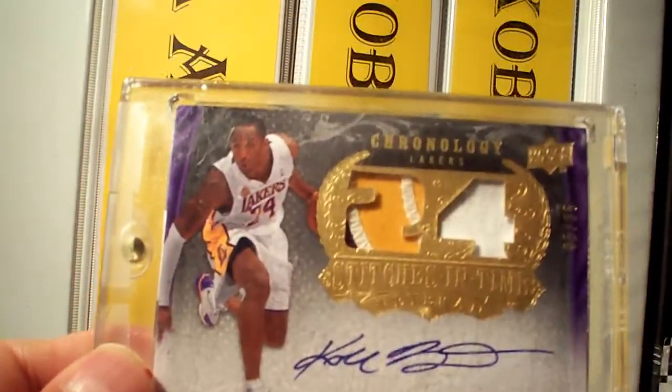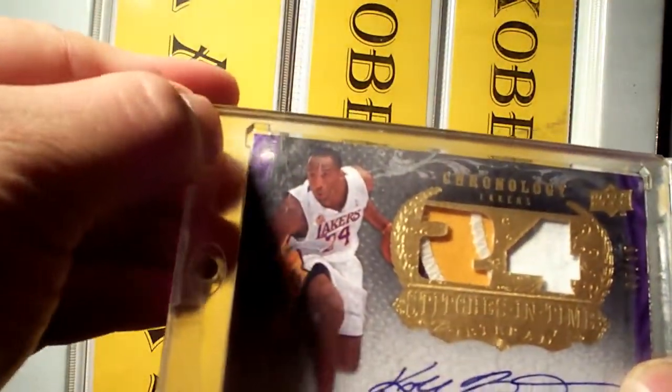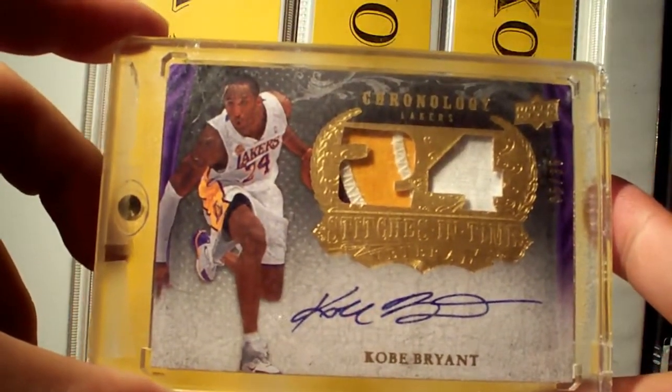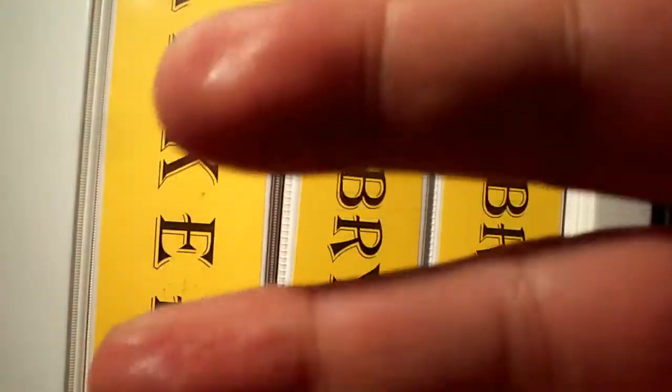Sub to him — I will put the link down below. Cool guy, he's got loads of sick cards for trade. Check him out. Thank you very much Card Kid 24, and thank you very much for watching. Peace.